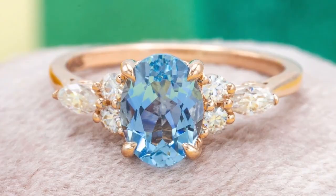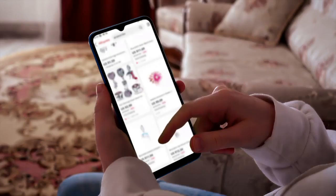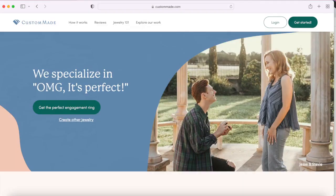Fast forward another few years and another child, and I'm finally deciding to replace it. I had a few ideas of what I wanted based on some designs that I had seen, but I wasn't totally sure. I poked around online and found a few rings with potential, but then I came across CustomMade.